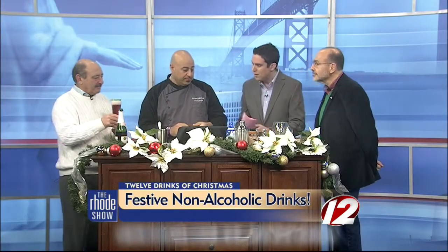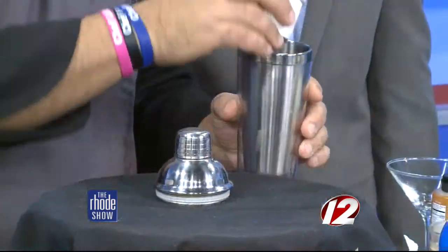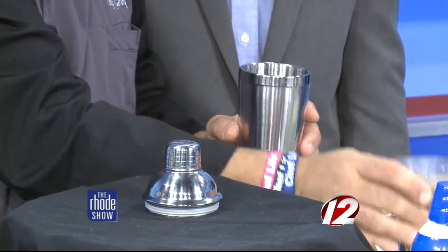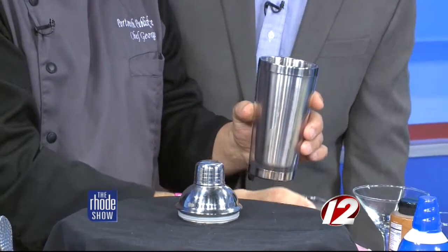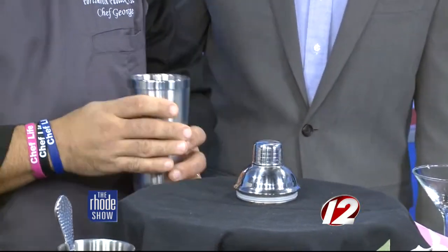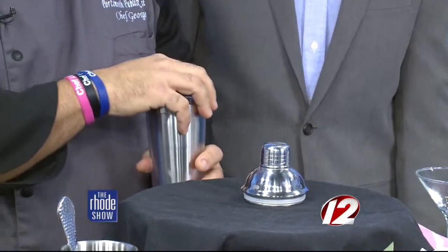Moving along, next is the Warm Frosty Snowman. This is a shake-and-drink. You're going to get a shaker, add heavy whipping cream and chocolate milk together. Shake it up, incorporate it all, pour it back into the glass, hit it in the microwave for about 30 seconds to get it nice and warm. Then you're going to add some white chocolate chips and give it a good shake.